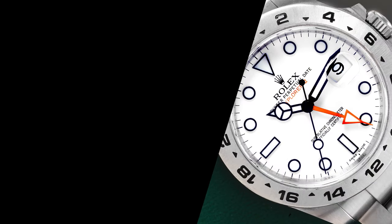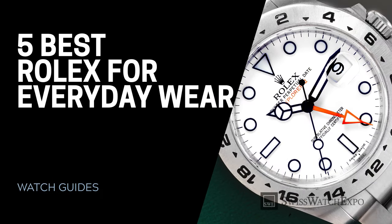From SwissWatchExpo, Spotlight On: our picks for the best Rolex watches for everyday wear.